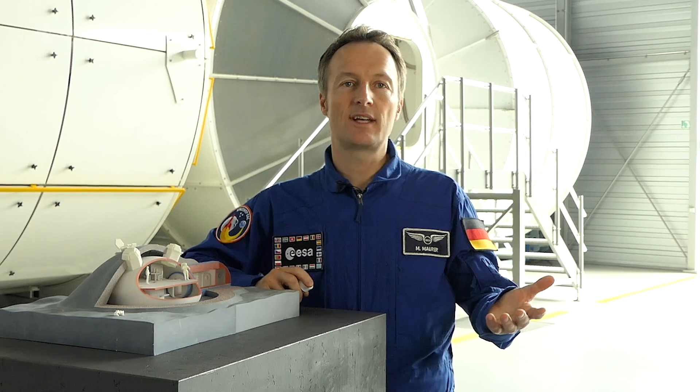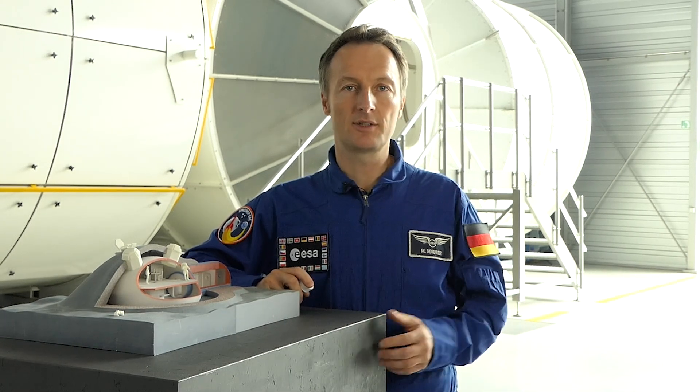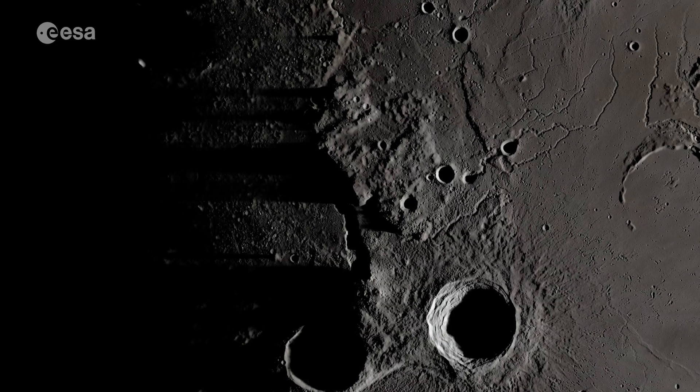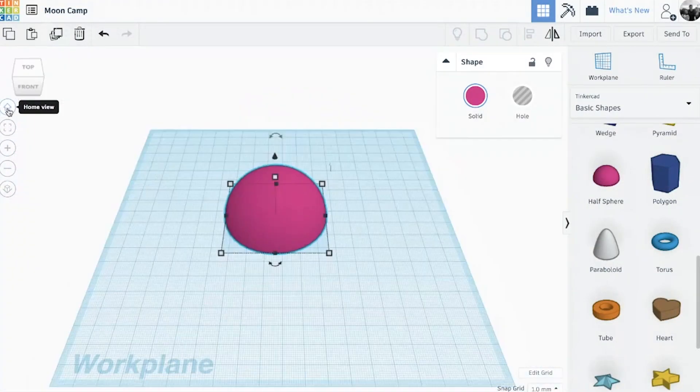If you join the challenge, your team will take part in a series of interdisciplinary science experiments to explore the extreme environment of space and understand how astronauts could live on the Moon. Then you will design your MoonCamp in three dimensions.